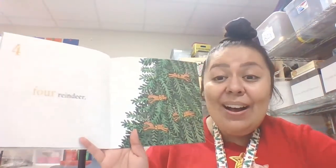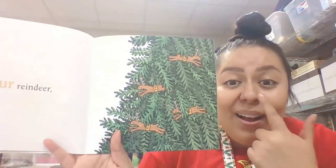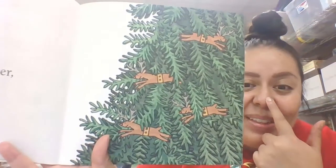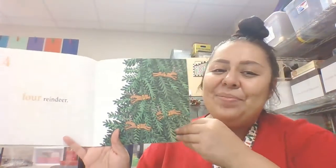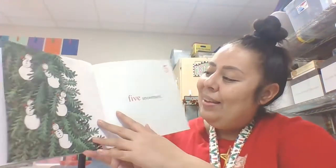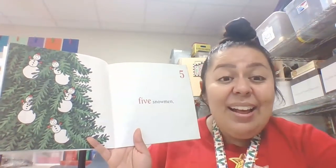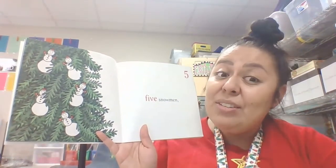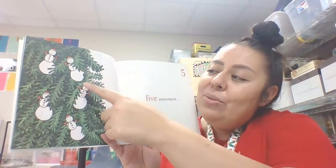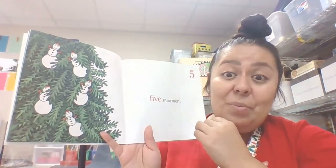Four reindeer — can you see the little reindeer? It looks like they all have a red nose; they might all be Rudolph ornaments. Five snowmen. Now he added five snowmen — let's make sure there's five: one, two, three, four, five. Those are pretty cool snowmen ornaments.